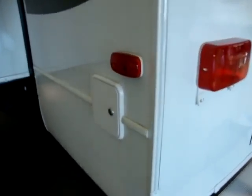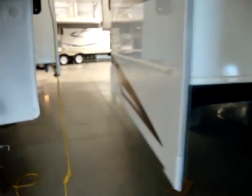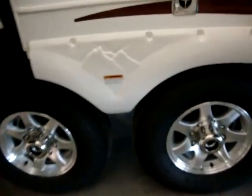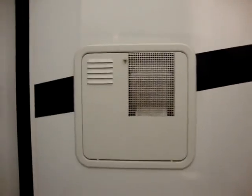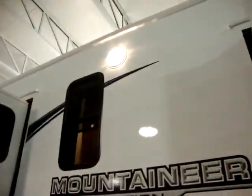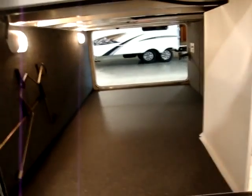On the back corner here is where you can fill the fresh water tank the traditional way. This coach is also equipped with trailer Equa-Flex suspension and an enclosed underbelly. Here we have the furnace exhaust and the 10-gallon gas-electric water heater. We have the stove exhaust and the refrigerator vents as well, another security light, and the dump station down here, which is pretty easy to get to.